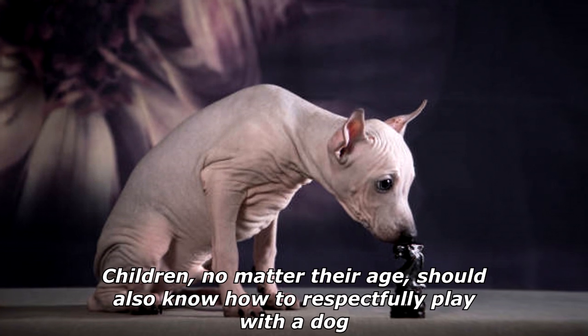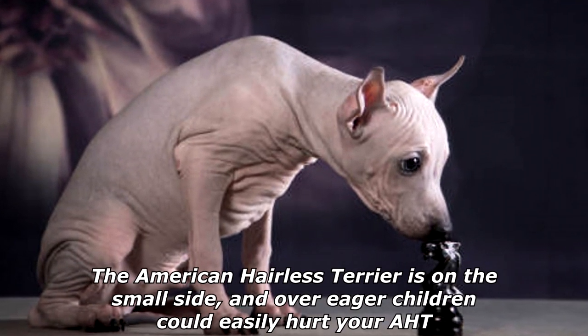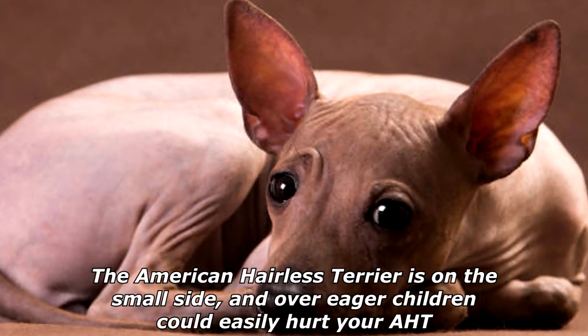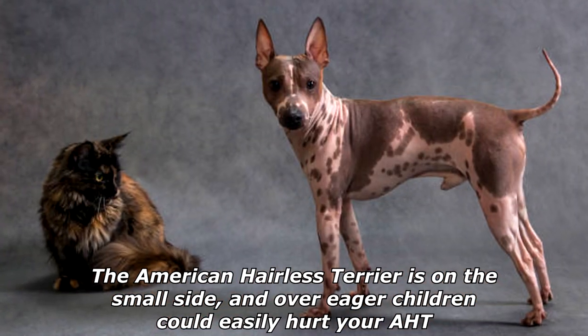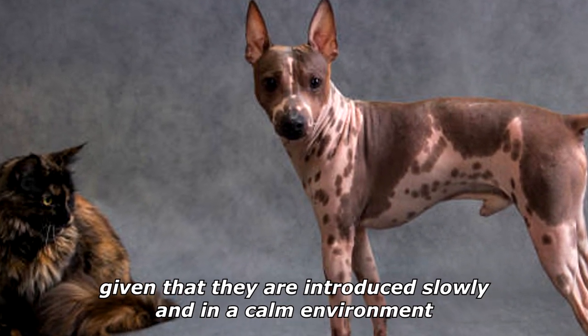Children, no matter their age, should also know how to respectfully play with a dog. The American Hairless Terrier is on the small side, and over-eager children could easily hurt your AHT. In general, American Hairless Terriers tend to get along with other dogs, given that they are introduced slowly and in a calm environment.